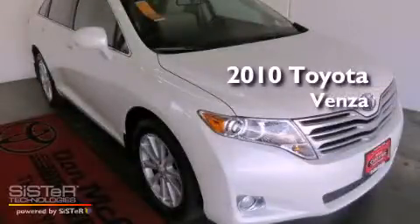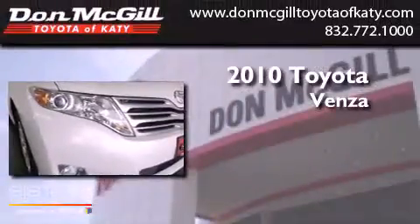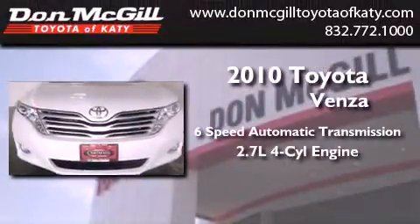This is a certified pre-owned 2010 Toyota Venza. This vehicle has seating for five adults and an inline four-cylinder engine.